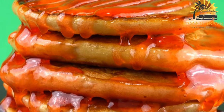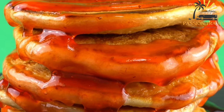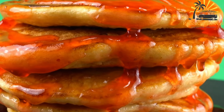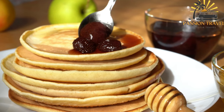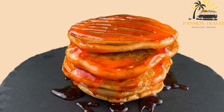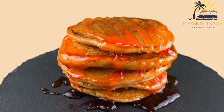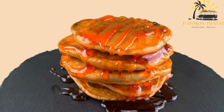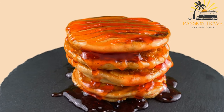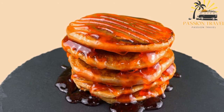Mirenpojoletu is commonly served with a variety of toppings and fillings depending on personal preference. Some popular options include jam, fresh berries, whipped cream, sugar, or even savory fillings like cheese and ham. It is often enjoyed as a treat during outdoor activities such as camping or picnics. It is a versatile dish that can be made in various sizes and shapes. While traditionally cooked on a mirenpojah griddle, it can also be made using a regular non-stick pan or a pancake griddle, though the taste and texture may differ slightly.